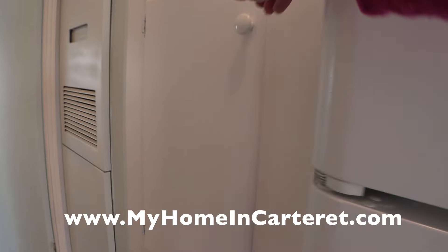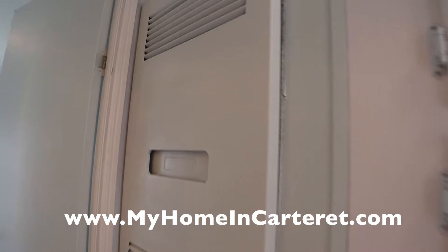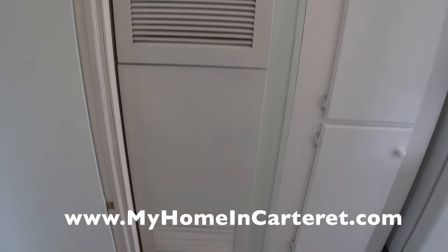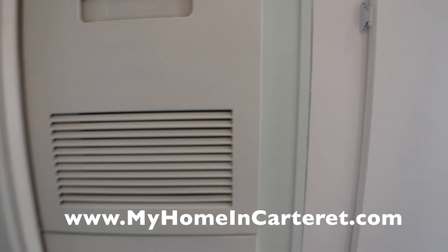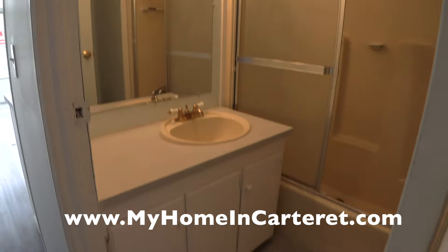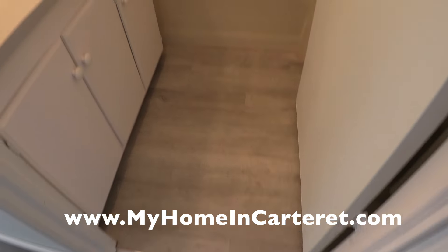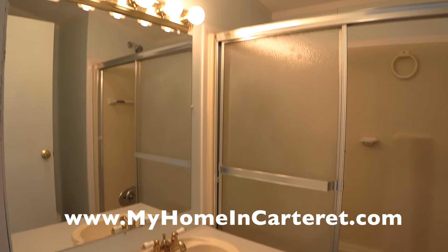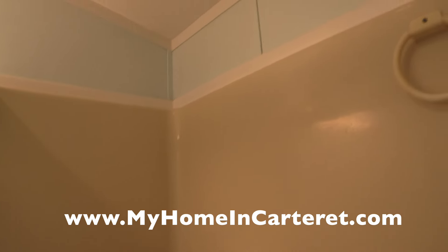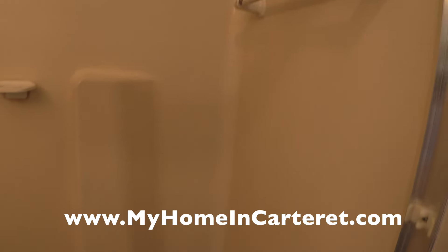Going down the hallway, we'll open up one of the cabinets — and here's your furnace. This house has no central air conditioning, so you'd have to get little window units. This is the bathroom — again, new flooring and the countertop. And the shower stall — I believe it's a tub actually, so there's a little bit of a lip there to get in.